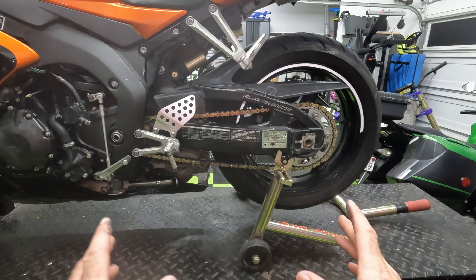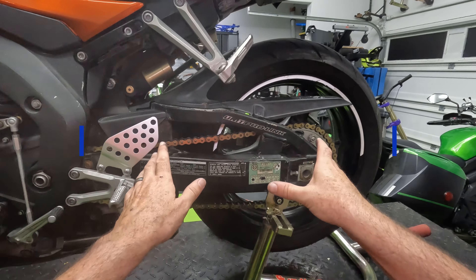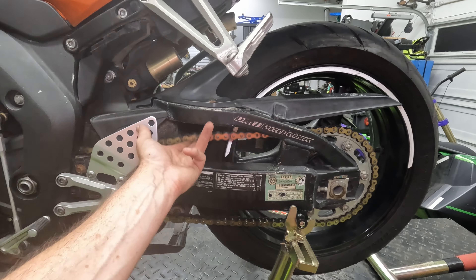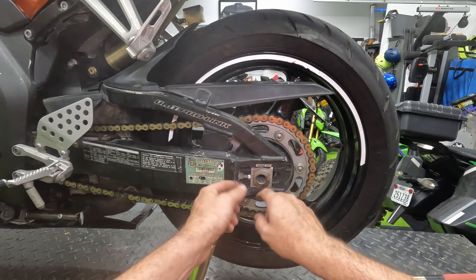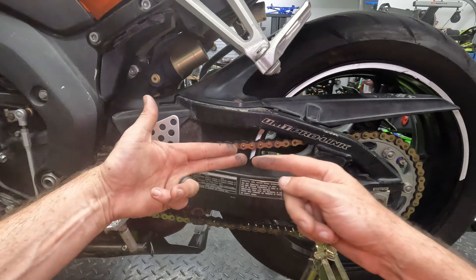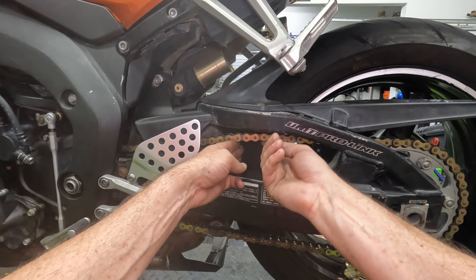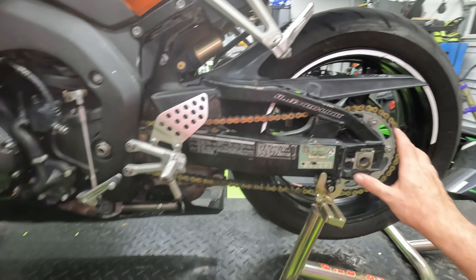A very important part of any motorcycle is getting the power from the engine to the wheel. The chain and sprockets are crucial — make sure they are safe and assembled properly. Chains will stretch out as they get older, giving you more slack, and you can adjust them with the adjuster bolts here. You loosen up the axle nut and push this back to adjust the chain tension. For most bikes, you want about two finger widths at the wheel for the chain. This chain has over three finger widths — this chain is too loose. We want to make sure we tighten that.